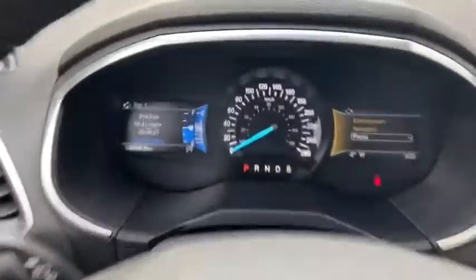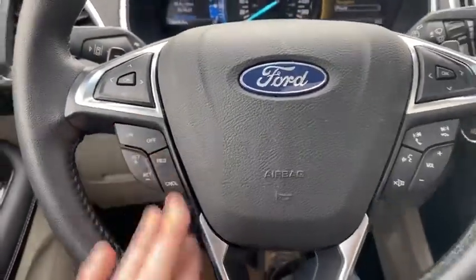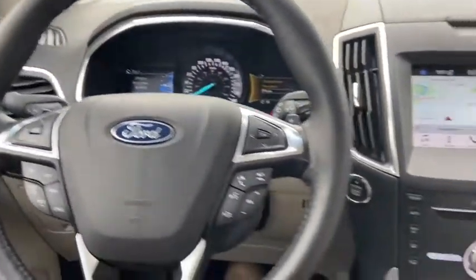On the steering wheel, arrows on the left-hand side take you through your information panel, where you can see we have about 39,000 kilometers. Below that you do have your cruise control settings with audio controls and hands-free on the right. You also have paddle shifters located behind the wheel.